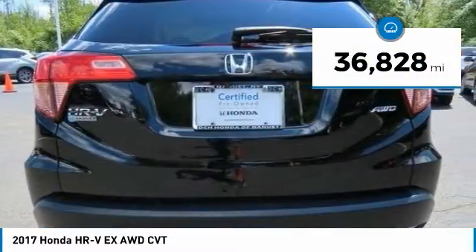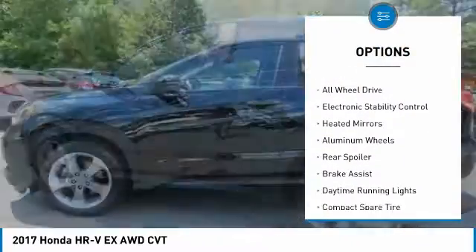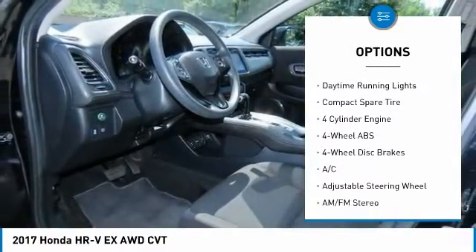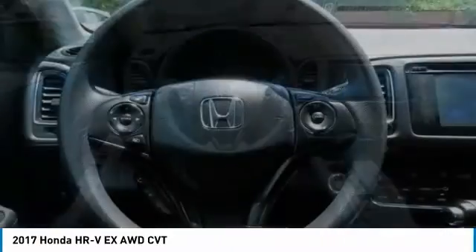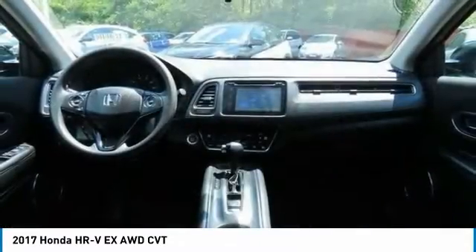This vehicle has less than 40,000 miles. Here are some of this vehicle's great options: tire pressure monitoring system, sunroof, all-wheel drive, electronic stability control, heated mirrors, aluminum wheels, rear spoiler, brake assist, daytime running lights, compact spare tire.